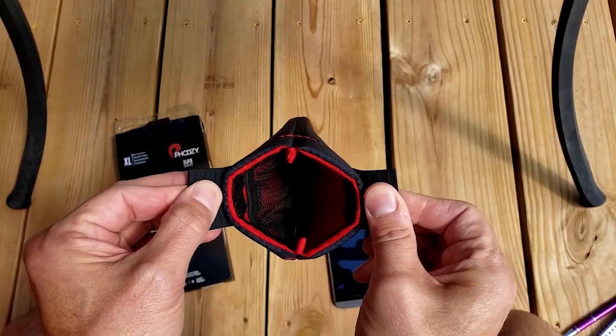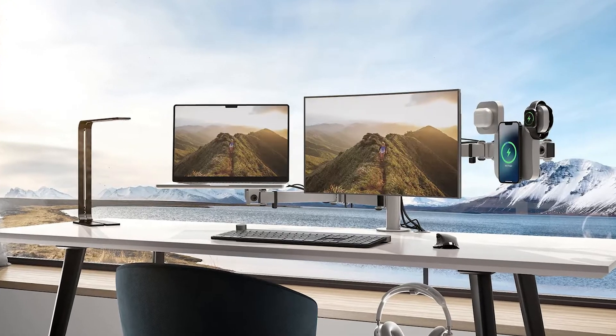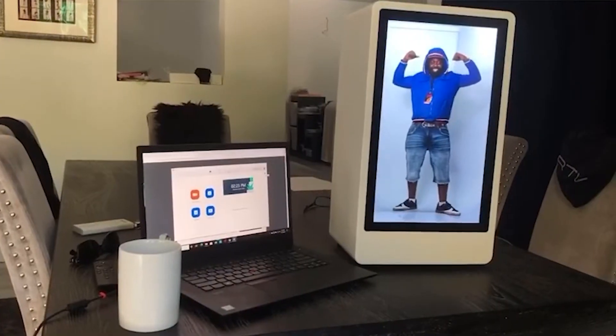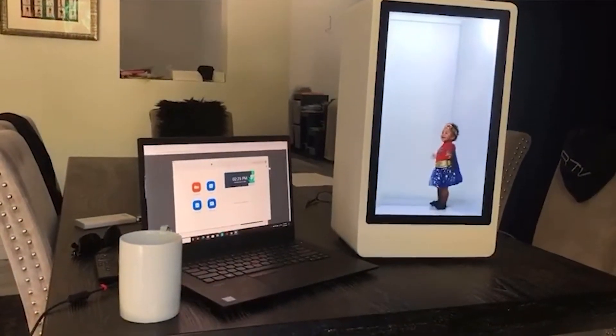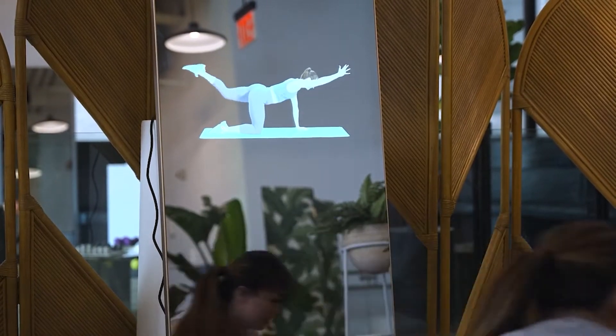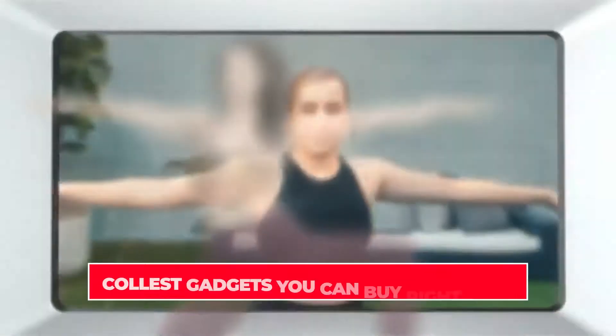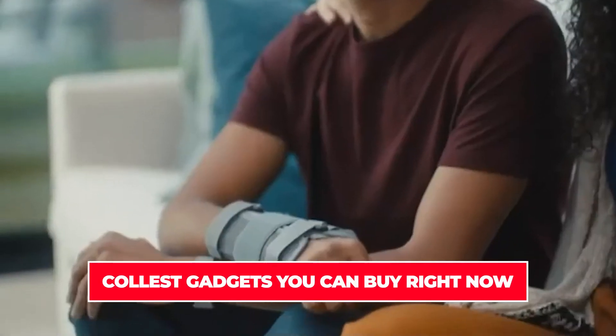Hey everyone, welcome back to the channel. We've got some awesome gadgets for you today. Looking for a 3-in-1 MagSafe stand, or how about a mini hologram device? Or better yet, how about an interactive fitness mirror that provides access to some of the world's best fitness instructors, enabling you to move along with them? Well, we've got all this and more. Enjoy!